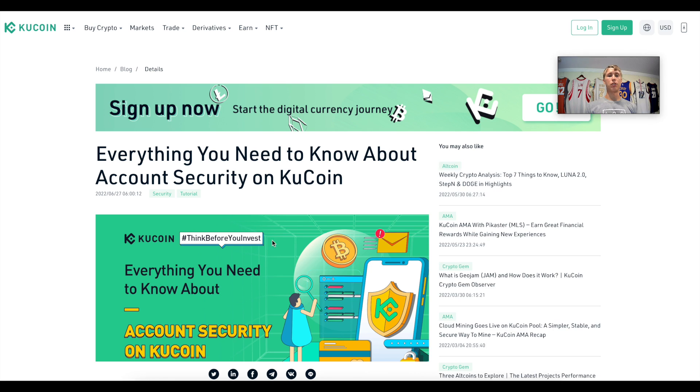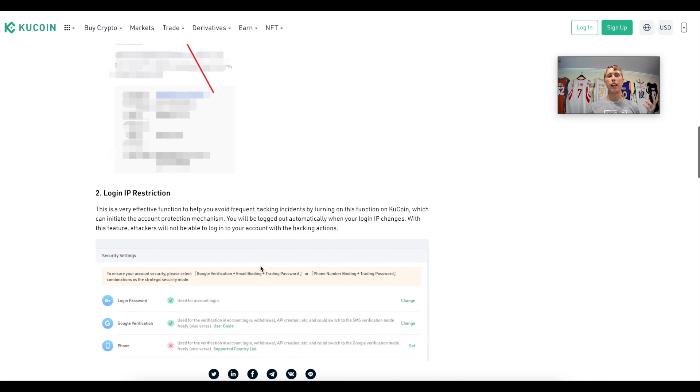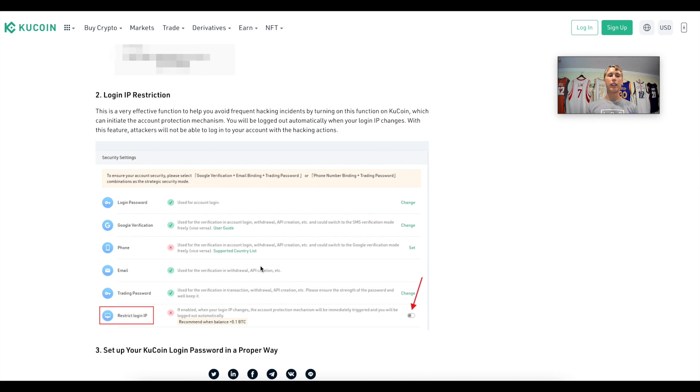The third step is using exchanges that offer tools for investors to protect their assets. This can be several different things: two-factor authentication, SMS, Google Authenticator, whitelisting, or IP address blocking. On KuCoin, one of the first features is an anti-phishing safety phrase — you can add a secret phrase that must be entered in order to send funds. There's also login IP restriction: if you're logging in from a random address you don't normally use, KuCoin will flag that and log you out.